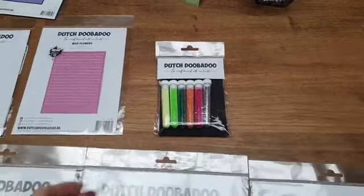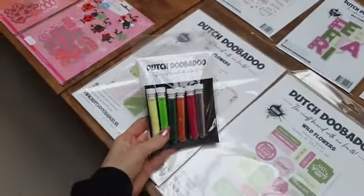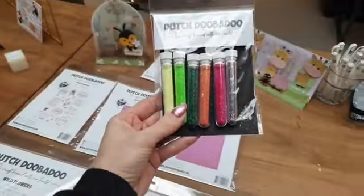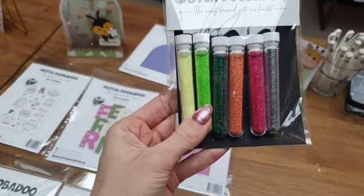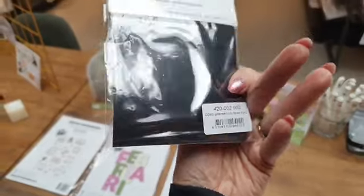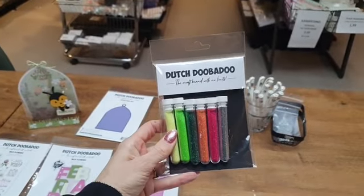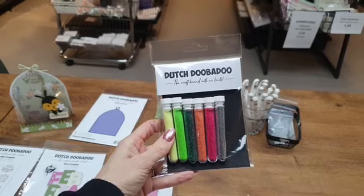Er is ook een leuke nieuwe glitterset die bij het designpapier past. Leuke nieuwe tintjes, een beetje voorjaarskleurtjes. Dit is de glitterset Wild Flowers, 5,99 euro.